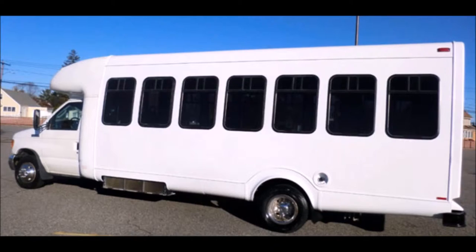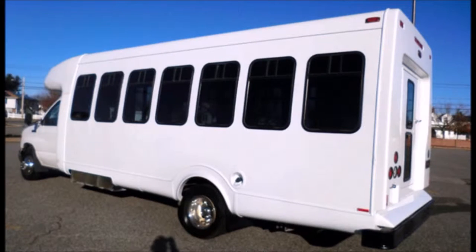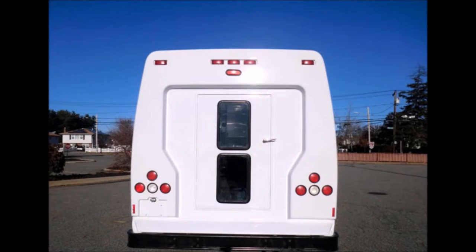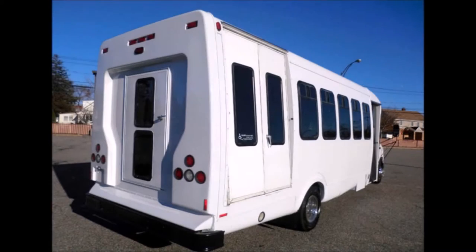Ford Star Trans fiberglass body. The bus is in great condition for its year and mileage and has been recently repainted, thoroughly reconditioned, checked, and road tested. The exterior has auxiliary lighting and a rear door, and has been repainted and detailed for an excellent appearance.